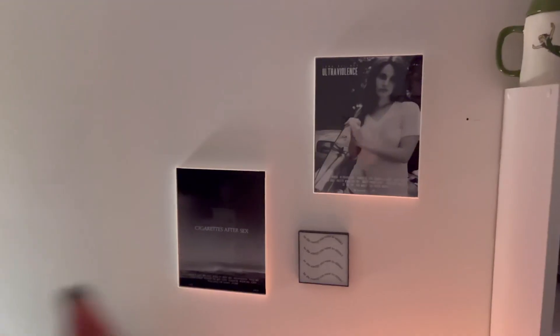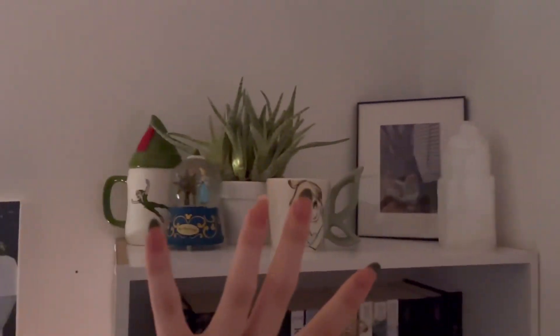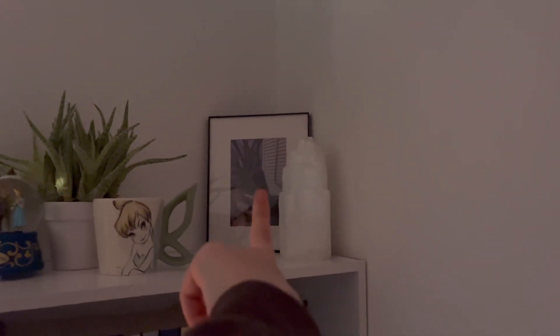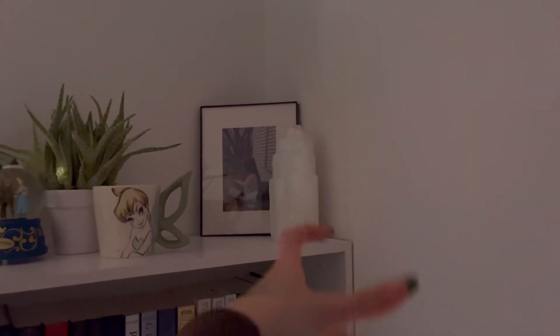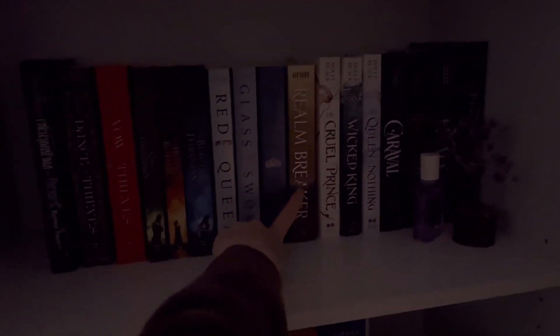I have my Lana Del Rey and Cigarettes After Sex little poster thingies, and then a 'be the energy you want to attract' quote because you want to attract positive vibes and positive energy. Back to this — we have my Peter Pan shelf. It's kind of Peter Pan themed because Peter Pan is my favorite childhood movie. So we have my Tinkerbell cup, the snow globe, a plant, and then a picture of me with my dogs. We have selenite and then the shelf has a bunch of books I've already read.